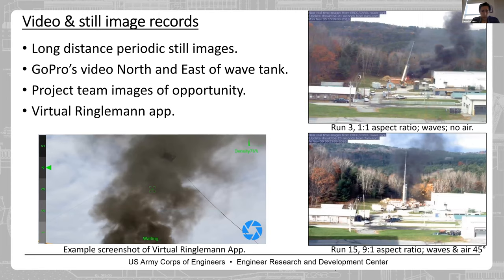In addition to air sampling and mass sampling, we also had extensive visual recording. We had GoPros strategically placed around the tank. On the right-hand side you can see the overview of our wave tank with the black smoke coming out. We also used the virtual Ringleman app to assess smoke color and predict combustion efficiency.